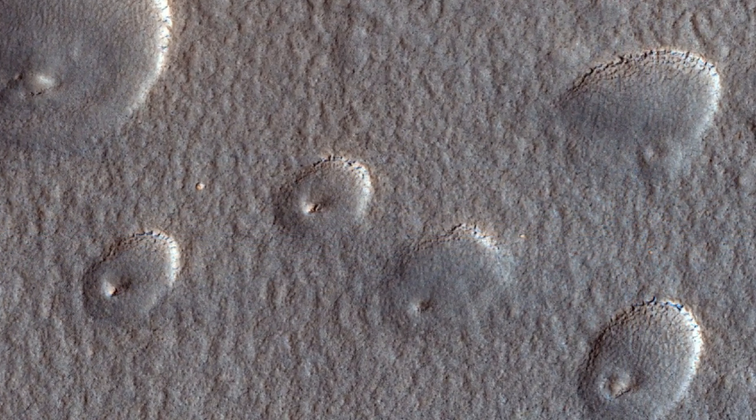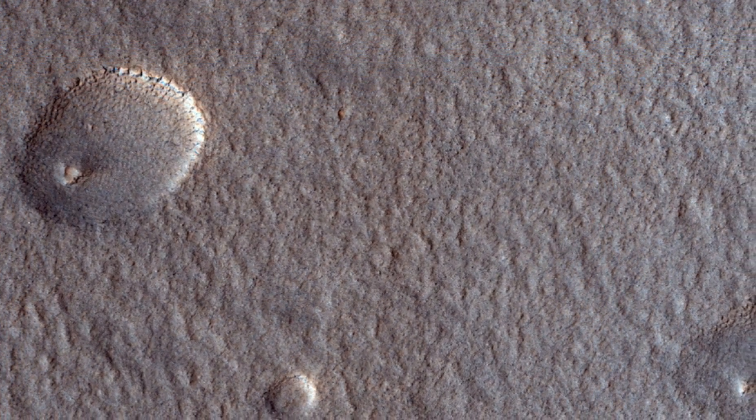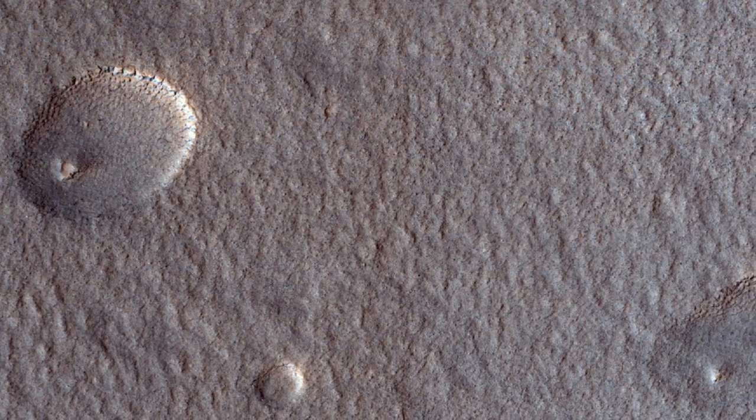One interpretation of the expanded craters visible here is that a group of small impacts, probably secondary craters from a much larger primary crater, expose the clean, shallow ice in this region. Once exposed, the ice is unstable and sublimates, or passes directly from ice to gas, and the shallow depressions could gradually expand.